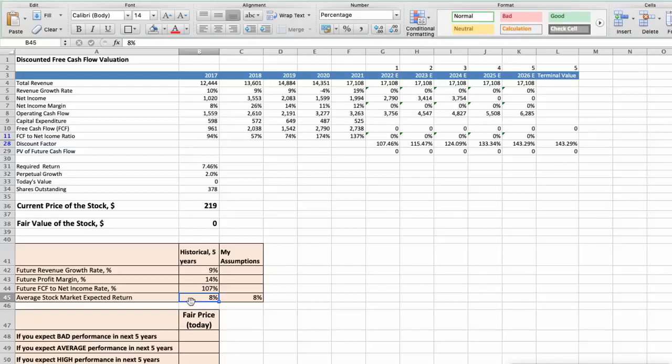First scenario: Striker will have bad performance in the next 5 years. Future revenue growth rate would be low at 6%. Future profit margin would be low at 12%. Future free cash flow to net income rate would be low at 80%. In this case, the fair value of the stock today would be $128.